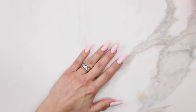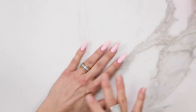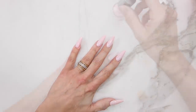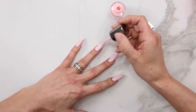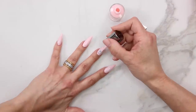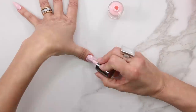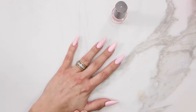Some of these nails are going to get stamped, and the ones I'm going to stamp I won't put a second coat on. I'm going to stamp the pinky and the pointer finger. On the rest of the hand we're going to go ahead and get a second coat.